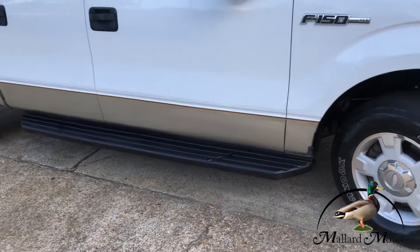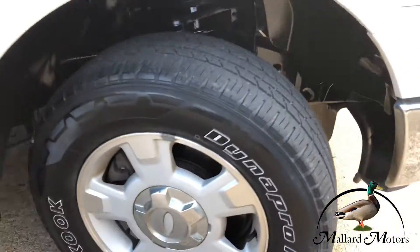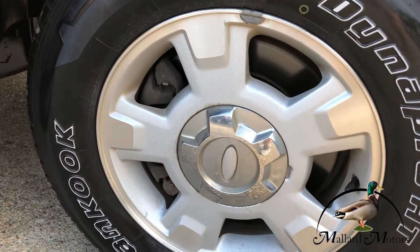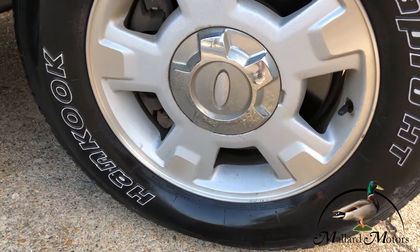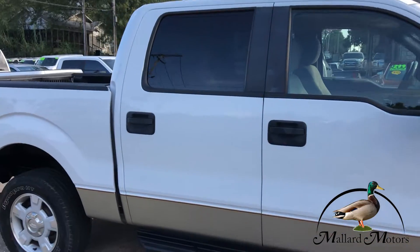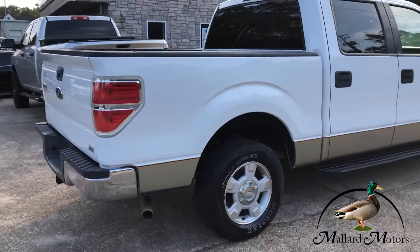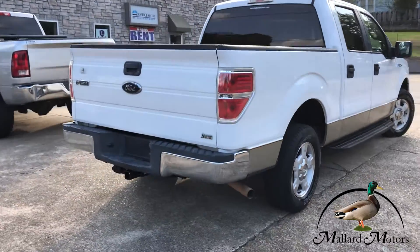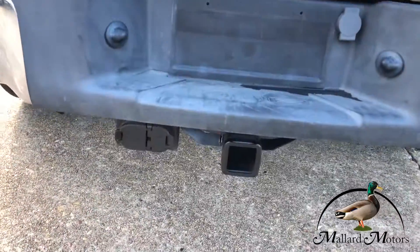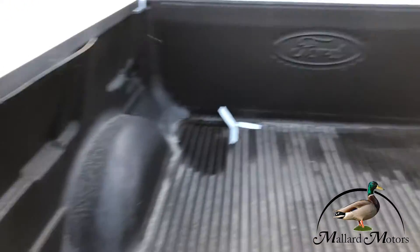Fixed running boards on both sides. A little bit of life left in the tread on the tires, and you got some alloy wheels — those are 17s. It's two-wheel drive. It does have a little towing package back there and a bed liner.